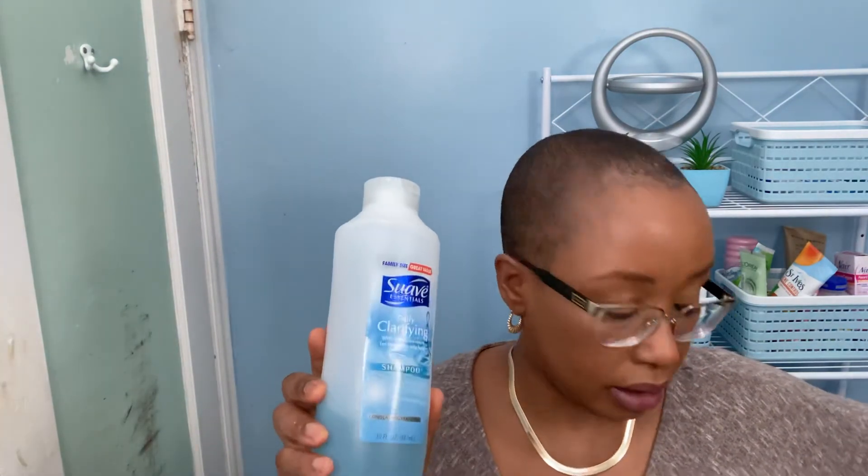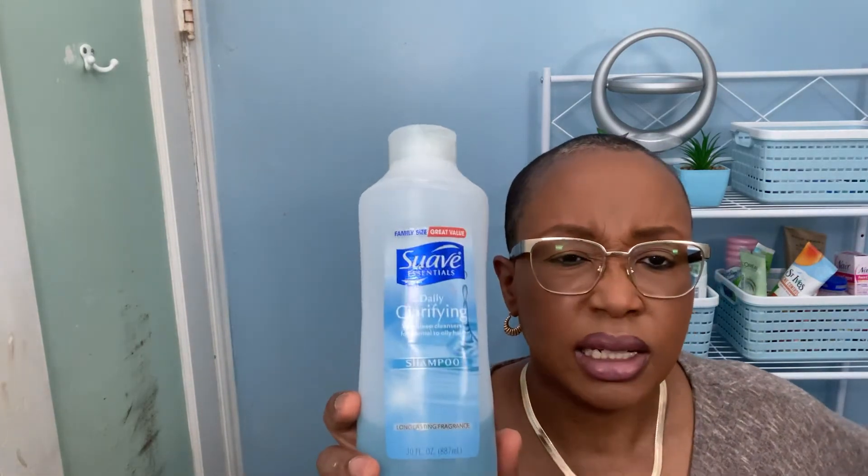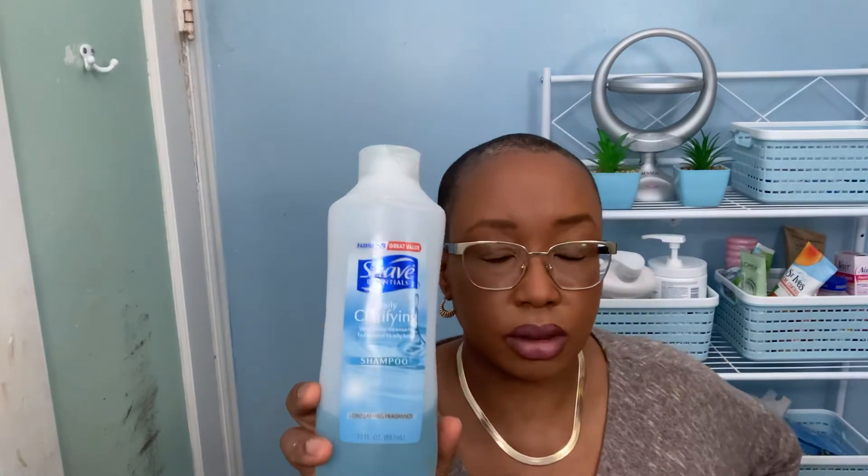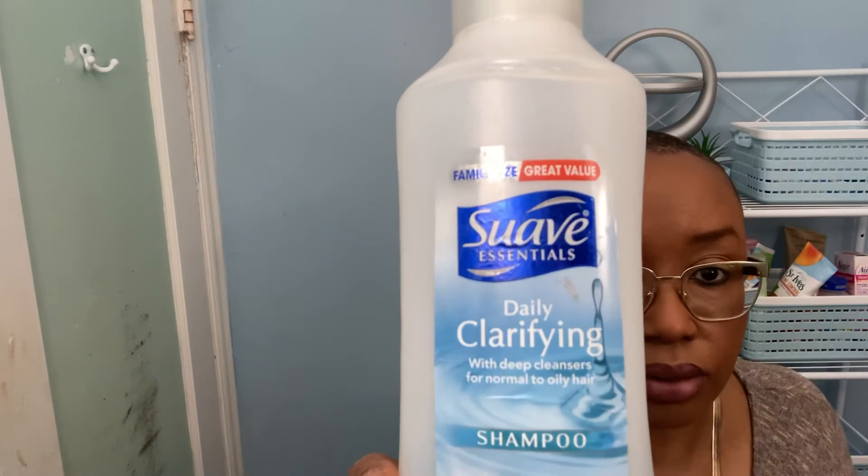My favorite clarifying shampoo besides the Kendra one is Suave Essentials Daily Clarifying shampoo. I don't use it daily — just every so often — and it's under five dollars. You can get it at Dollar General or CVS.